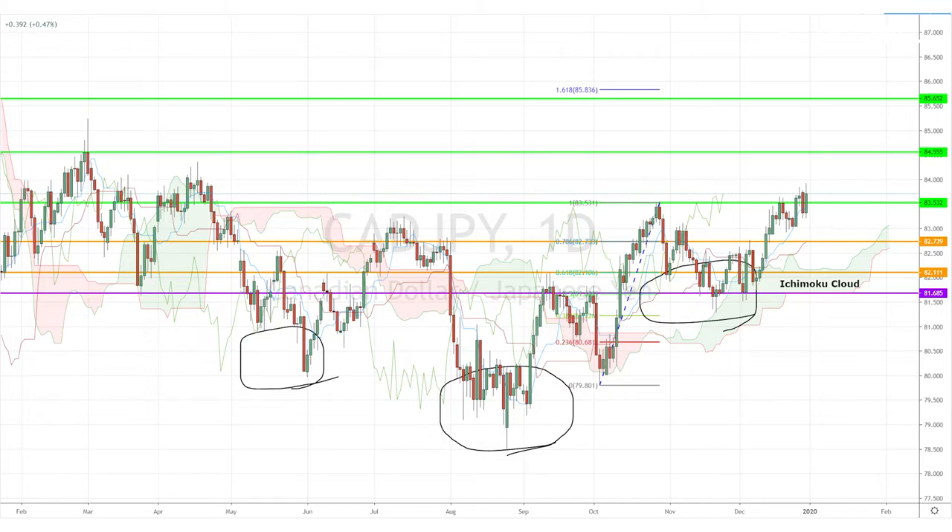On the monthly chart, the pair remains below the monthly Ichimoku cloud. So for the time being, we're looking for the gains to be capped at either 84.55 or 85.65, respectively. Until we gain more insights into the long-term moves of the pair, this is what we're going to be looking at.